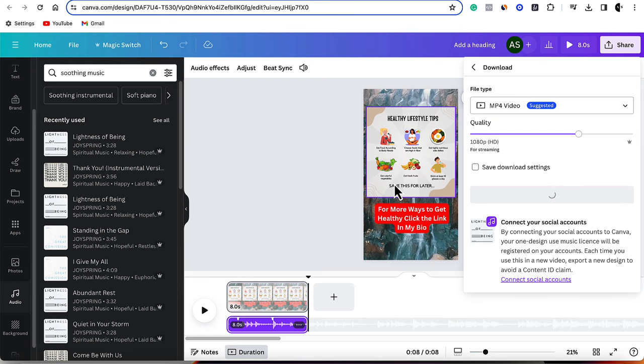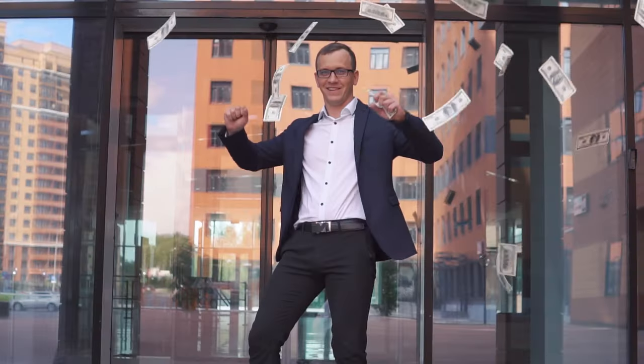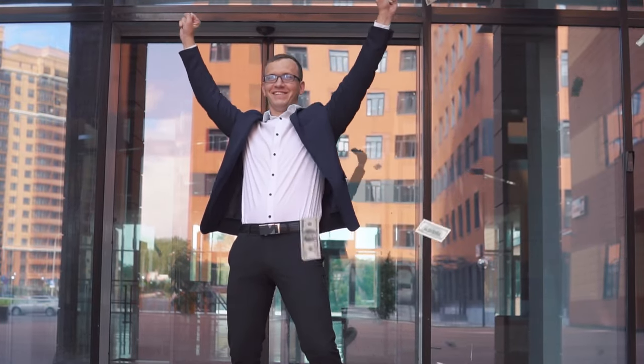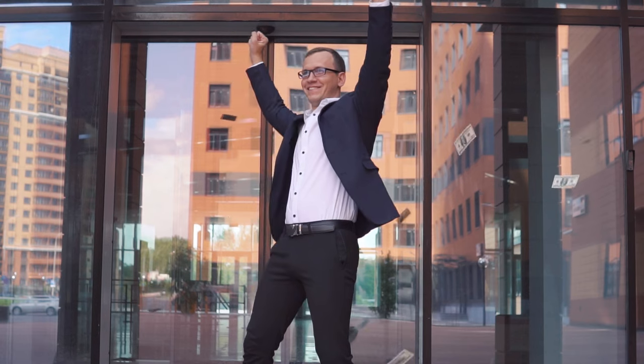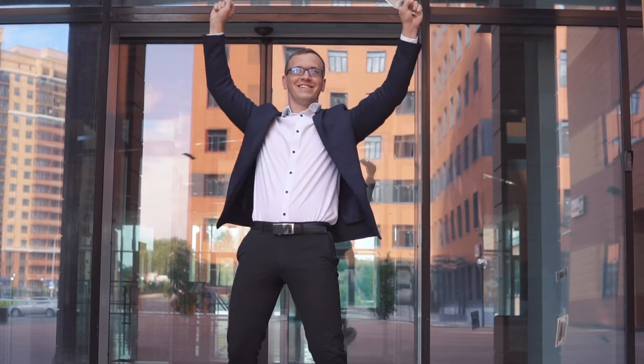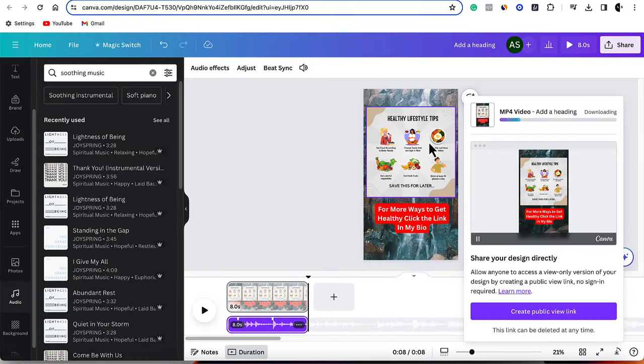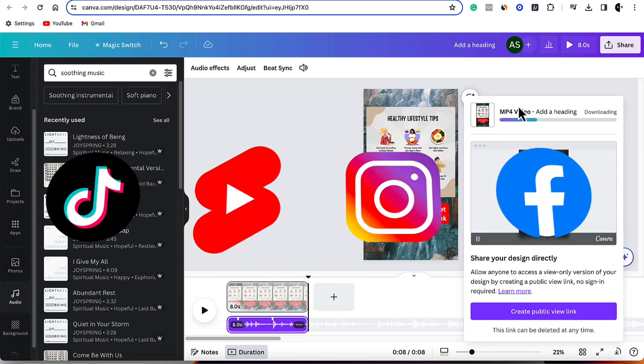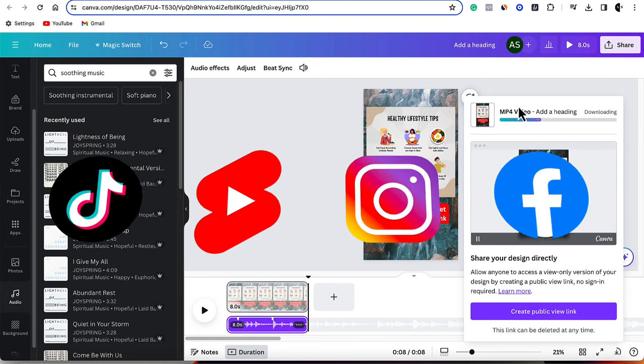These videos are getting hundreds of thousands of views. Once you've got that and you've got it on the eight-second mark, come up to the top, click on Share, and go to Download. Once the video has downloaded, upload it onto your TikTok account, your Instagram account, Facebook, or YouTube Shorts — it's completely up to you.